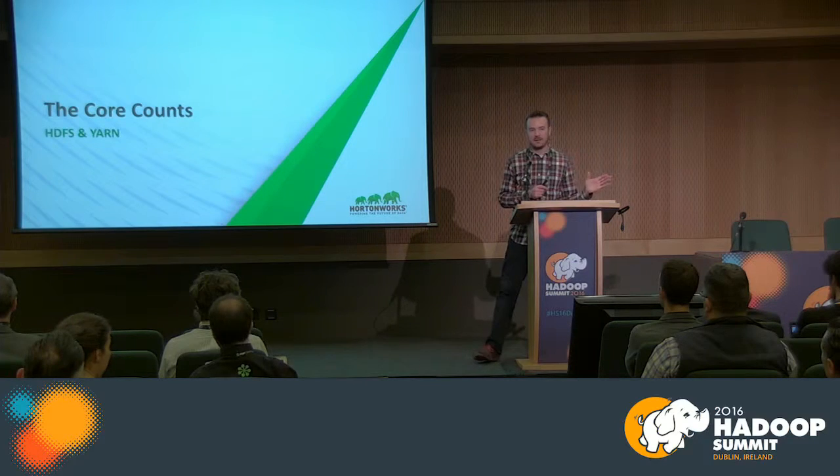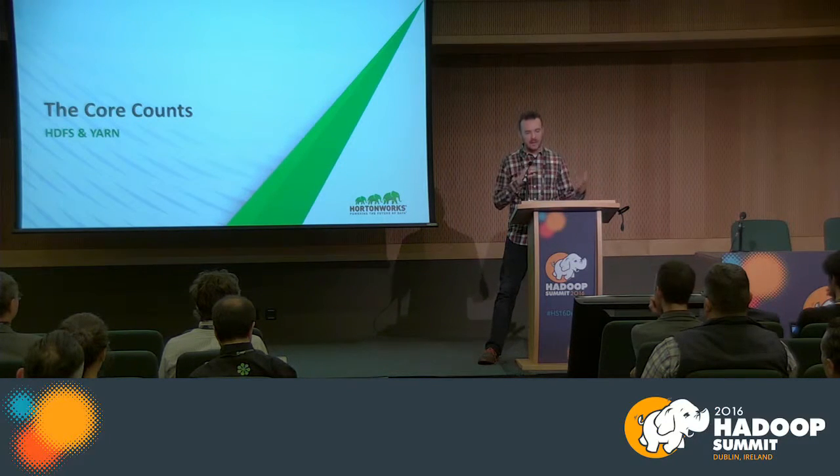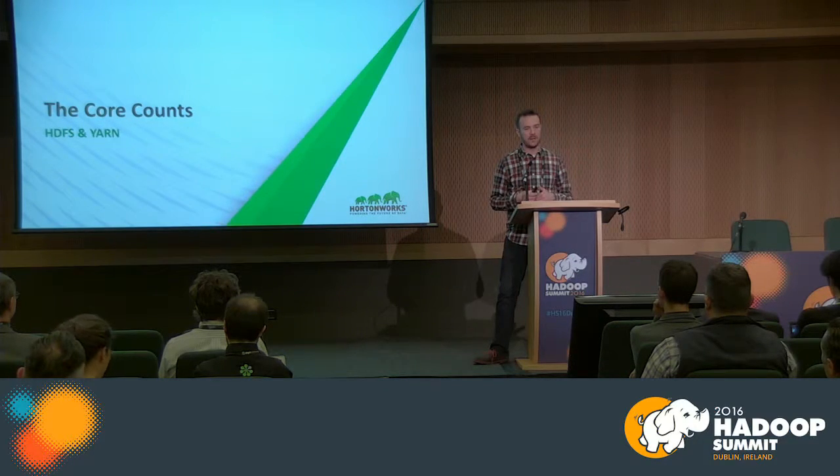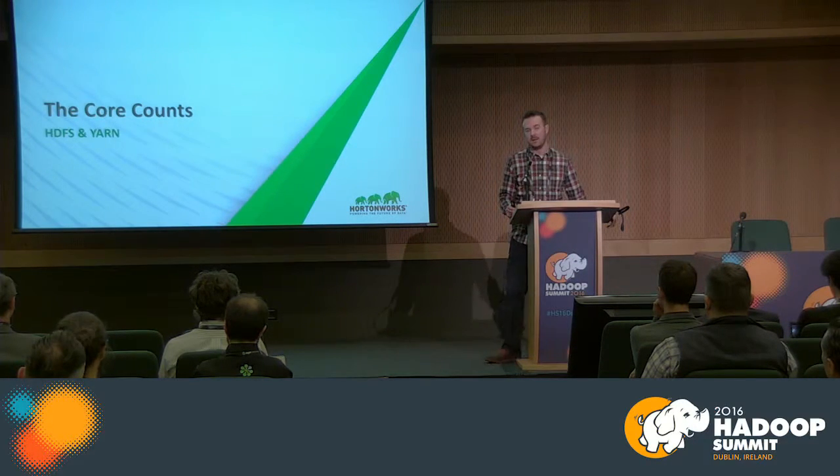Those are individual node-specific, OS-specific things that can make a pretty significant impact on cluster performance. Now I want to focus on the core software itself. Once you have the operating system sorted, what are some important things within HDFS and YARN to note? We'll start with name node configuration.